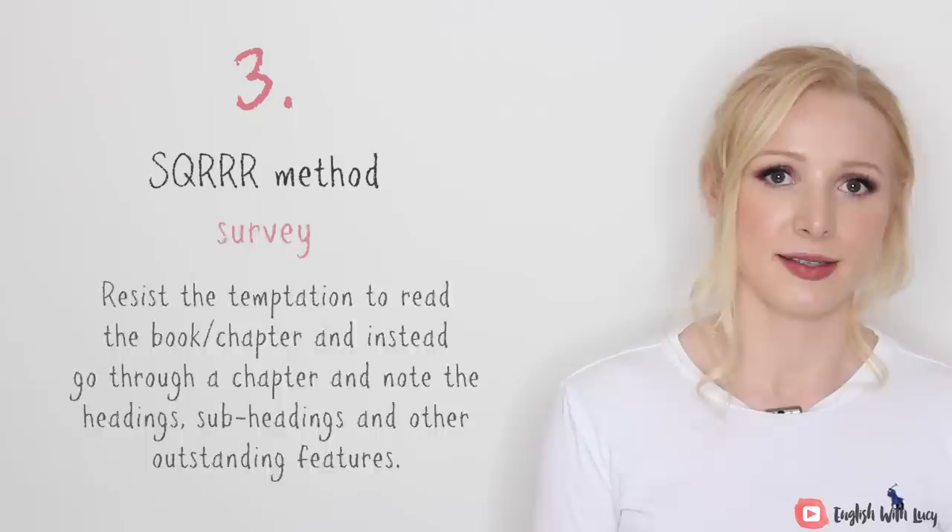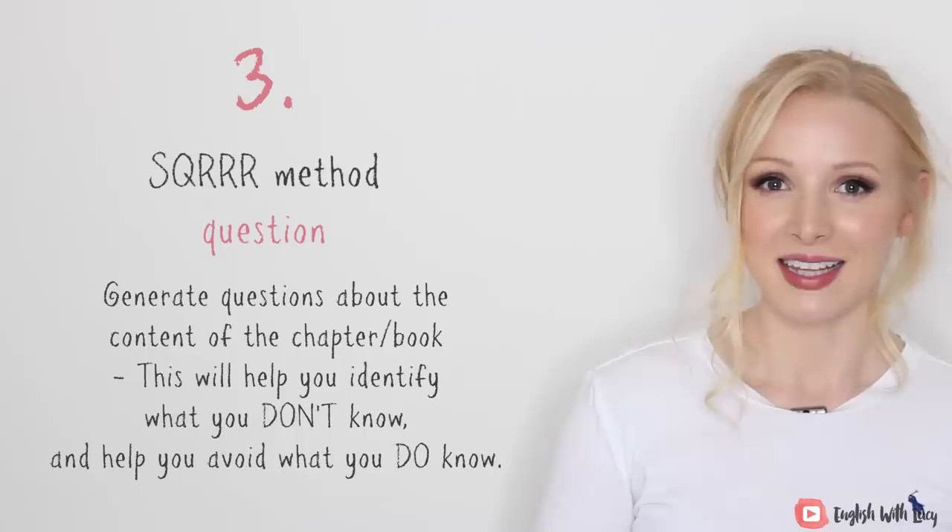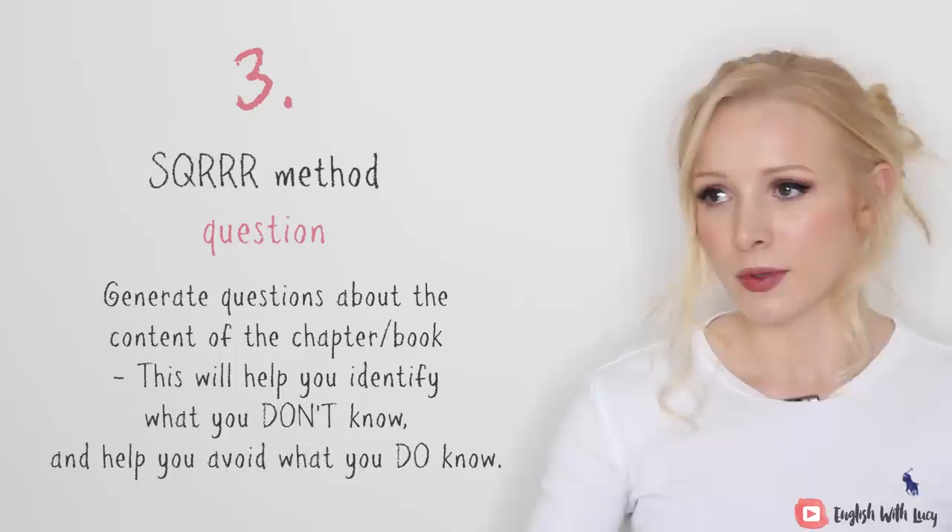Next is Q, which stands for Questions. You need to generate questions about the contents of the chapter or book. This will help you identify what you don't know and help you avoid what you already know. Questions like: What is the passive voice? Are there any exceptions to this rule?